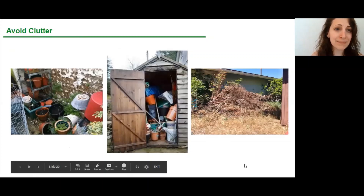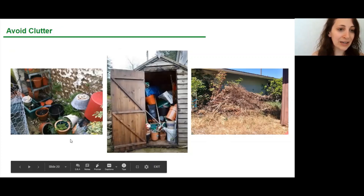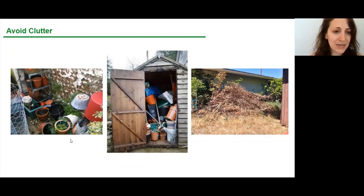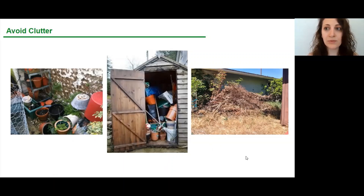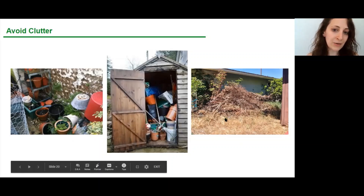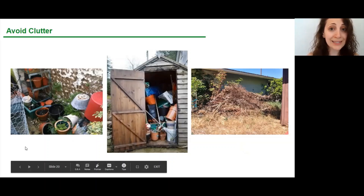Clutter outside is going to conceal rat activity and make it harder for us to perceive what they're doing. The same goes for sheds — sheds are a good source of shelter, and we often store seeds in them. The denser the clutter, the less we can see what's happening. Debris piles build up quickly, especially after a storm. And an unorganized compost pile will attract rats and other unwanted pests. All of this clutter can and should be done away with.